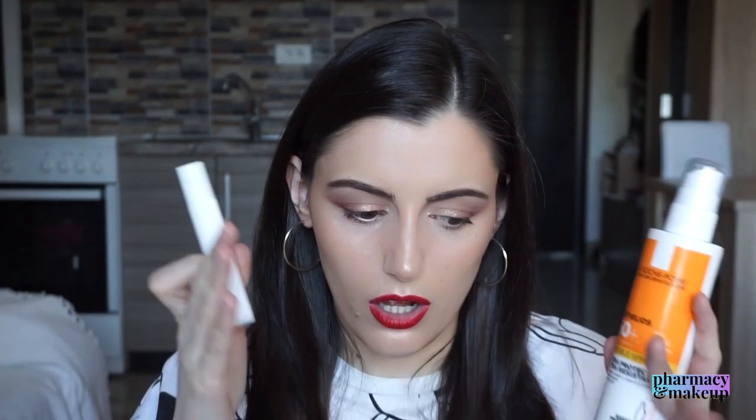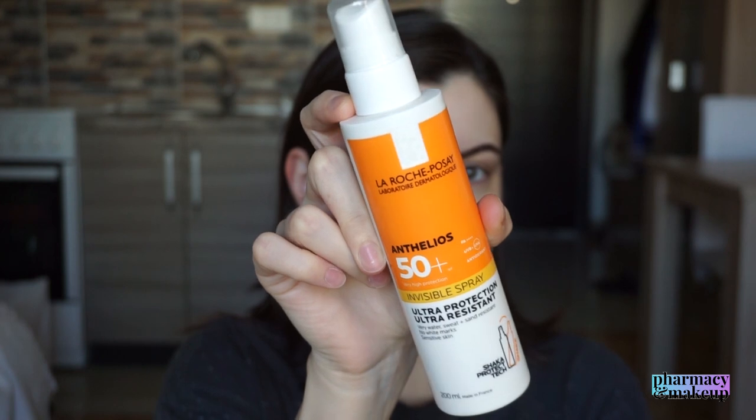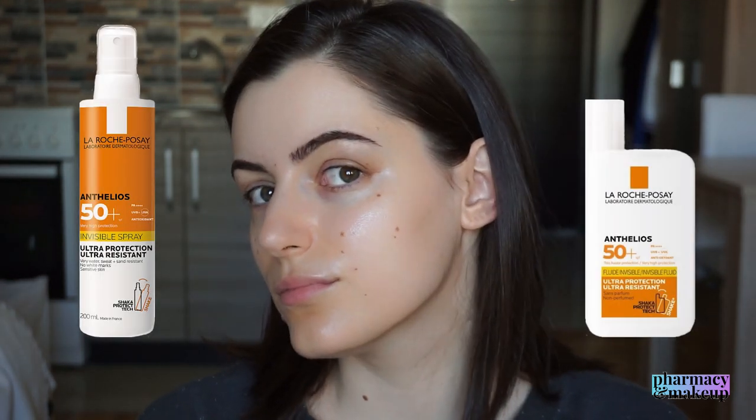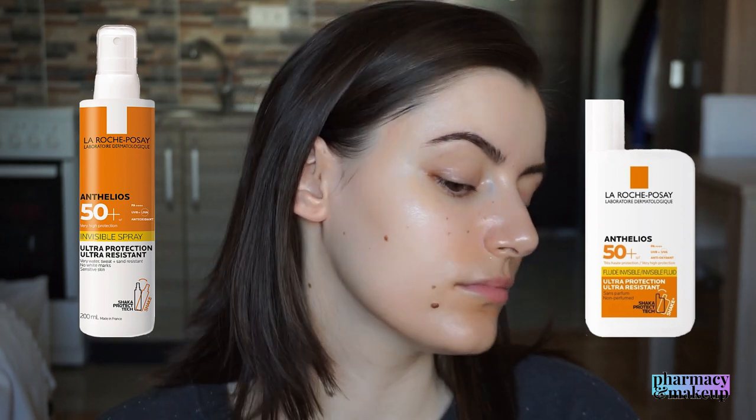I'll now insert footage of me applying the spray on one side of my face and the Shaka Fluid on the other side so you can see the difference, and I'll also show how they perform under makeup. The Shaka Fluid is really lightweight, absorbs quickly, and gives a subtle glow. The spray is also very lightweight, invisible, spreads out easily, absorbs quickly, but gives a shinier finish. As you can see in the side-by-side comparison, the invisible spray gives a more intense shiny finish.